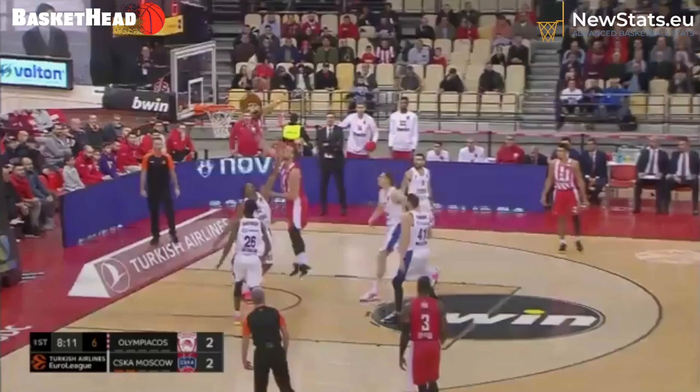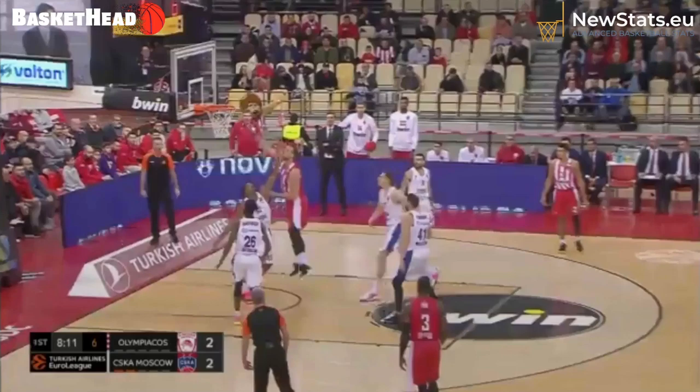When he catches it, he executes the staple move — the basic move that every center should do across the world. Great balance, great execution on the right hook shot. That's a basket, and this move summarizes the reasons why we like the centers of Olympiacos. Thank you very much.